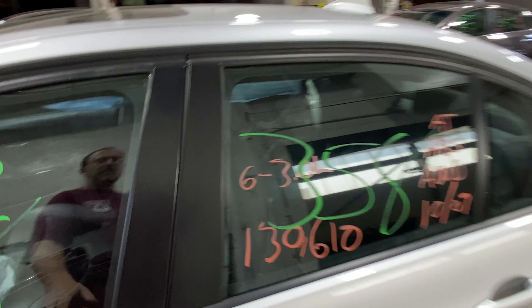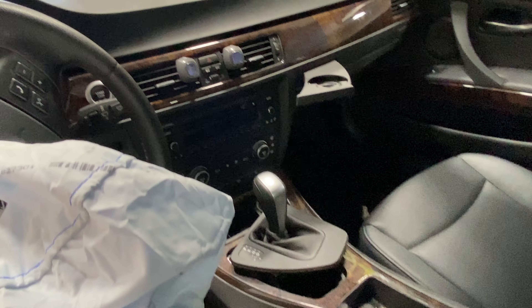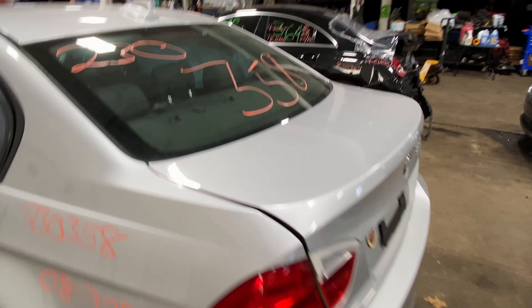130,000 miles on this car. All-wheel drive. Automatic. It does have a sunroof. Silver, as you can see, in color.